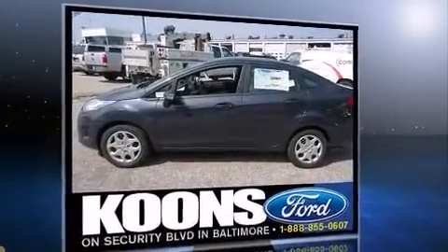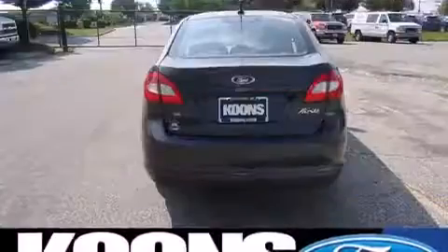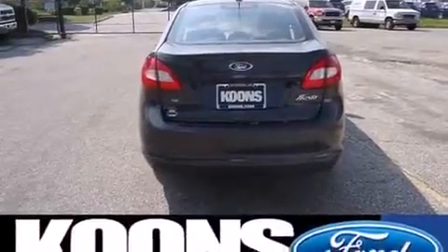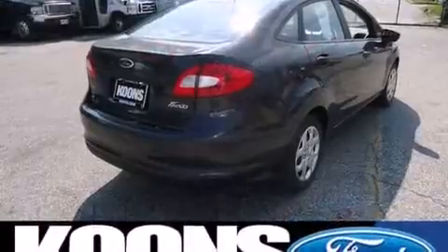All of the premium features expected of a Ford are offered, including front and rear reading lights, a tachometer, adjustable headrests in all seating positions, a trip computer, turn signal indicator mirrors, and power windows.